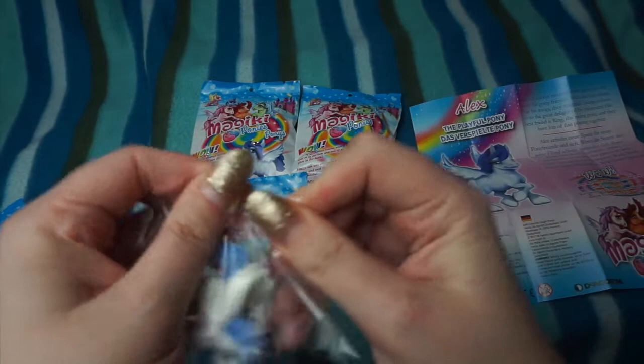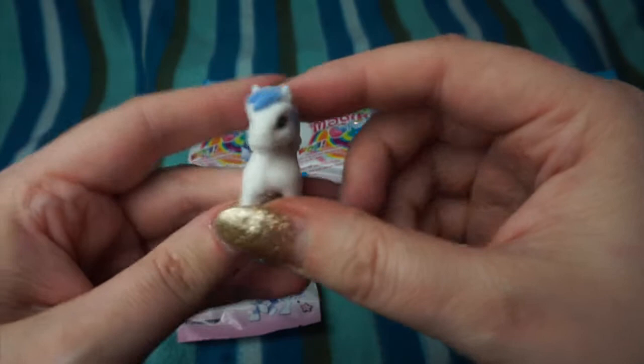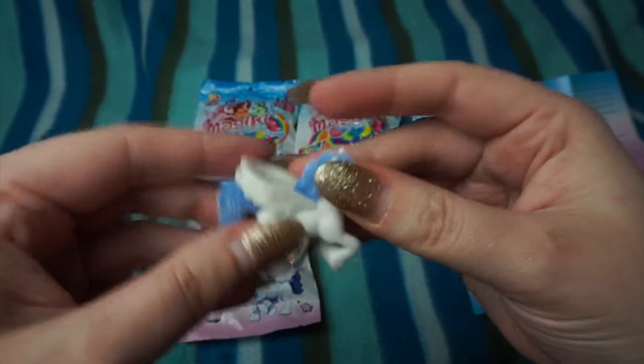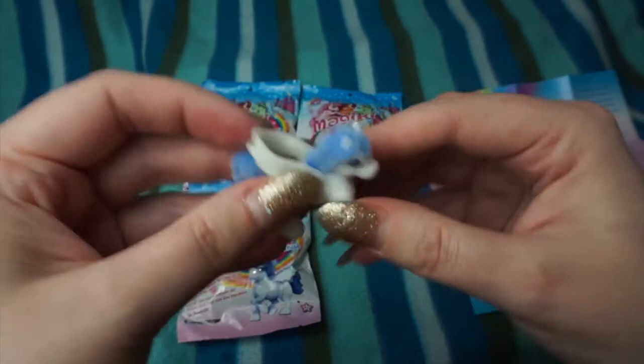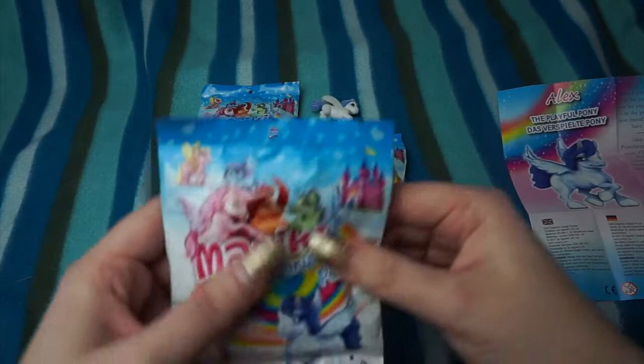Let's get it open. Alex is like flocked — he's a bit fluffy — and he's got a blue mane and a white body. He looks really good. I like that they're soft to touch. It's a little bit smaller than some of the other Majiki ones that I've opened I think, but nevertheless it's still really cool. So that was our first one — that is Alex.